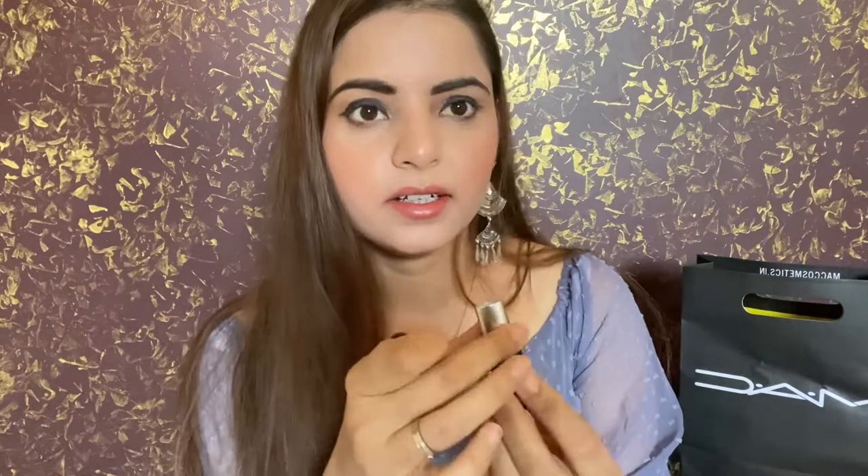Now let's move on to MAC lipsticks in the cream sheen format. The first one is MAC Cosmo — let me show you how it looks.